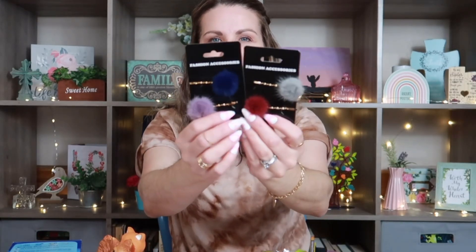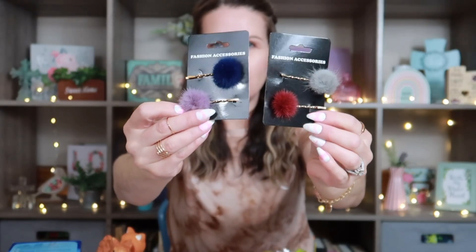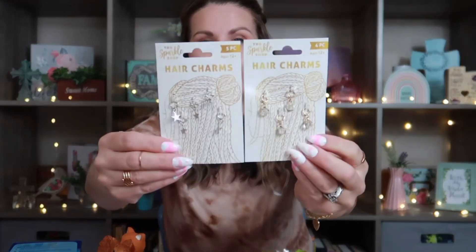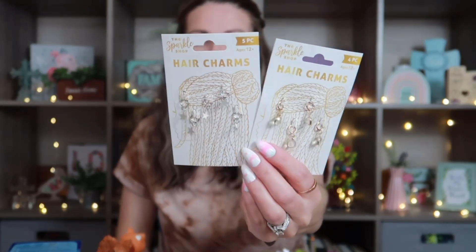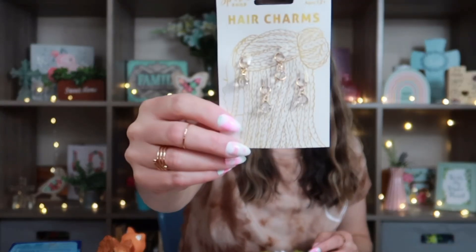Down the hair accessory aisle I found these little bobby pins with cute fuzzy pom-poms and gold hardware. I didn't get them for my hair — I got them for my junk journal. I also saw these really cute hair charms by the Sparkle Shop: silver stars and gold rings with rhinestones in the center. You could use them in your hair, turn them into earrings if you make jewelry, or use them for junk journaling like I'm doing.